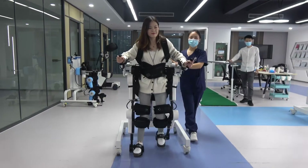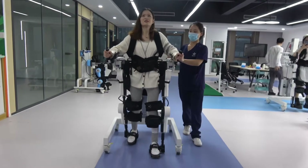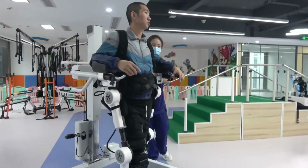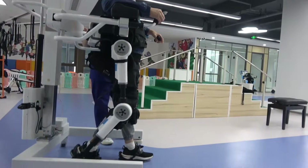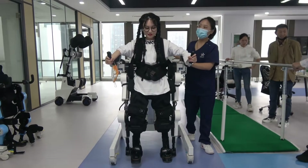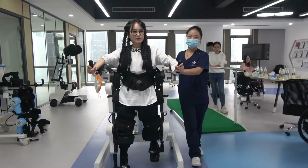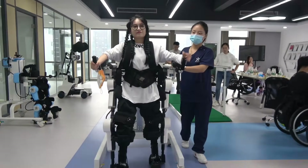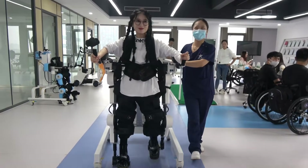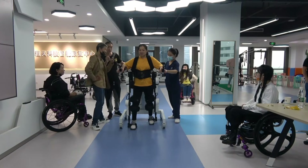Let's start with the ones giving people their lives back: Medical Rehabilitation Exoskeletons. You're in a wheelchair. You haven't walked in years — a spinal injury stole that from you. Then they strap you into something that looks like a metal skeleton wrapping around your legs and hips. Motors sit at your knees and hips, sensors line the frame. You think about standing and the machine reads the tiny muscle signals your body still sends. The motors engage. For the first time in years you're standing on your own two feet. This is what China's Medical Rehabilitation Exoskeletons do. Models like the UGO Exoskeleton and systems from Fourier Intelligence are putting paralyzed patients back on their feet.